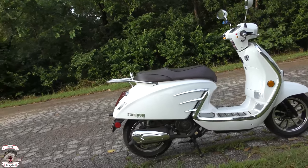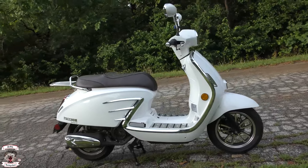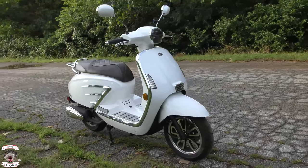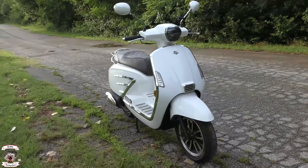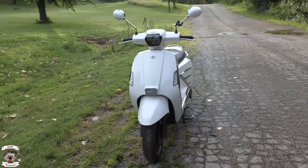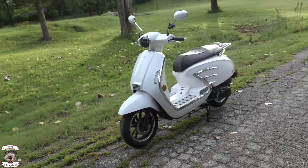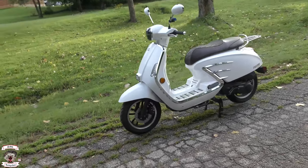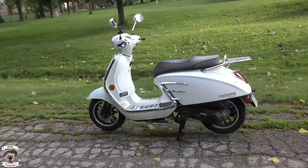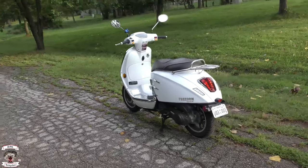The Freedom Scooter is powered by a 150cc GY7 Xenon Honda clone engine. It comes with LED lighting all the way around, Kenda tires, Gates belts, NGK spark plugs, and lots of top-notch quality equipment — with that nice classic Italian style scooter lines.